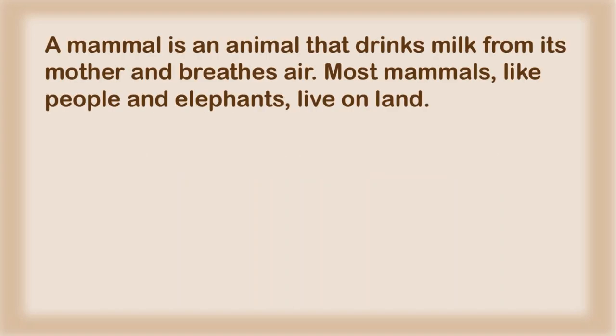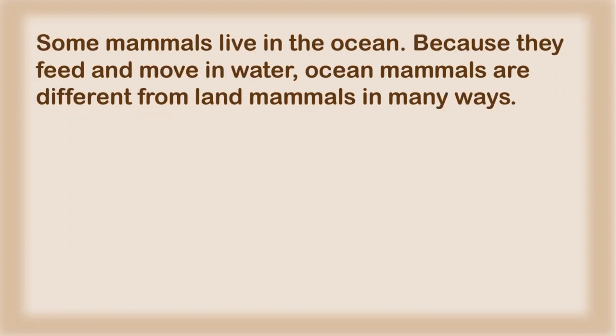A mammal is an animal that drinks milk from its mother and breathes air. Most mammals, like people and elephants, live on land. Some mammals live in the ocean. Because they feed and move in water, ocean mammals are different from land mammals in many ways.